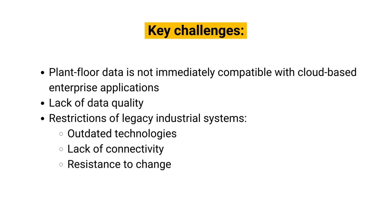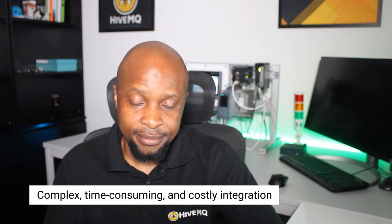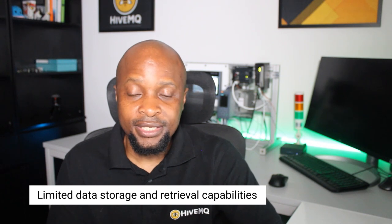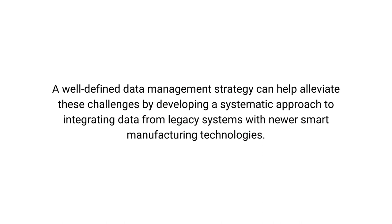In addition, legacy industrial systems pose several challenges for smart manufacturing analytics due to their outdated technologies, lack of connectivity, and resistance to change. Integrating legacy systems with modern smart manufacturing technologies can be complex, time consuming, and costly. Legacy systems often have limited data storage and retrieval capabilities; extracting, processing, and integrating data from these systems may require extensive data manipulation and transformation, which can be time consuming and error prone. Organizations relying on legacy systems may also face resistance from employees accustomed to the old systems. A well-defined data management strategy can help alleviate these challenges by developing a systematic approach to integrating data from legacy systems with newer smart manufacturing technologies.